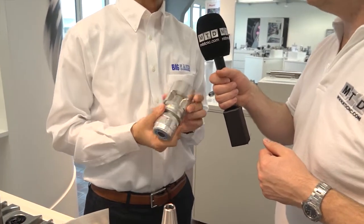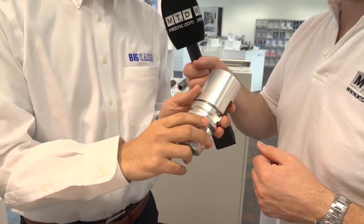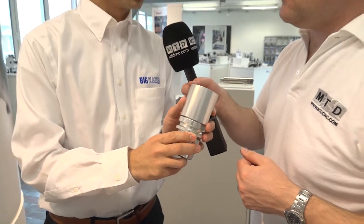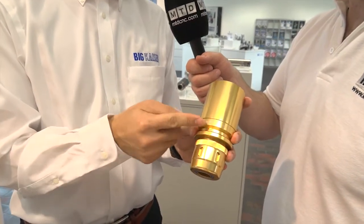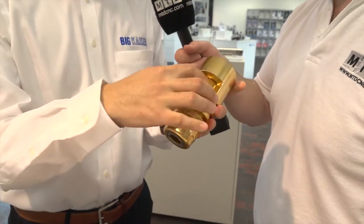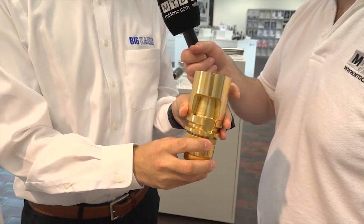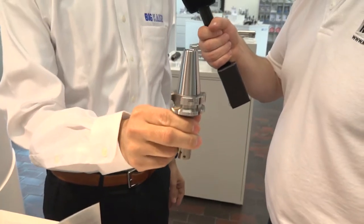We hear a lot about face and taper, but what does that actually mean? Standard BT or conventional tools always have a gap between the machine flange and the tool holder flange. The gap for BT40 is like 2mm. Our dual contact system eliminates this gap by providing interference on both the machine spindle side and the tool holder side, so there is no gap. That means taper and flange are in double contact at the same time. This is our dual contact system — we call it Big Plus.